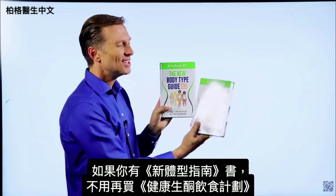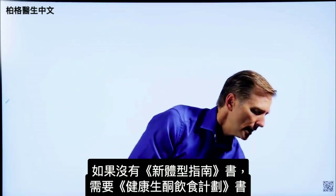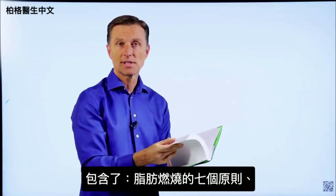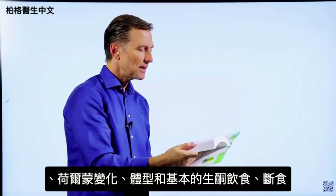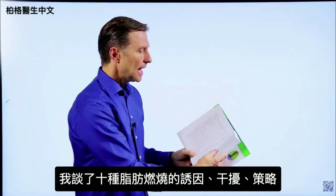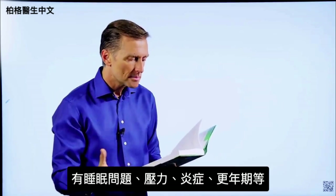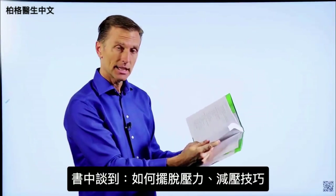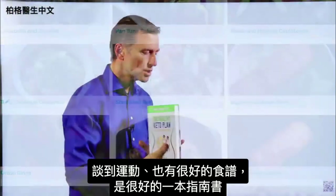If you happen to have The New Body Type Guide, you don't really need The Healthy Keto Plan because there are only very minor updates. But if you don't have it, you need to get this one. This book goes into every single detail: the seven principles of fat burning, hormones, body types, the basic keto plan, intermittent fasting, the 10 fat burning triggers and blockers, fat burning strategies, and body issues that interfere with losing weight — sleeping problems, stress, inflammation, menopause — as well as stress relief techniques, exercise, and a lot of good recipes.